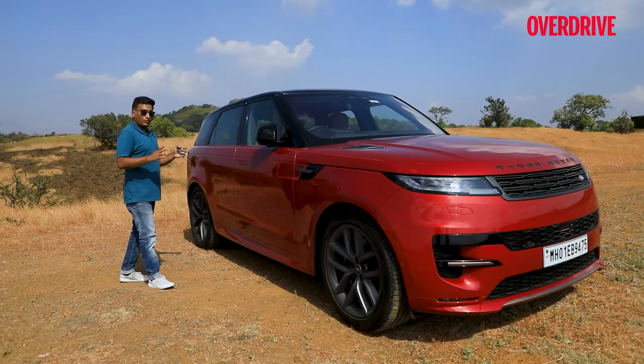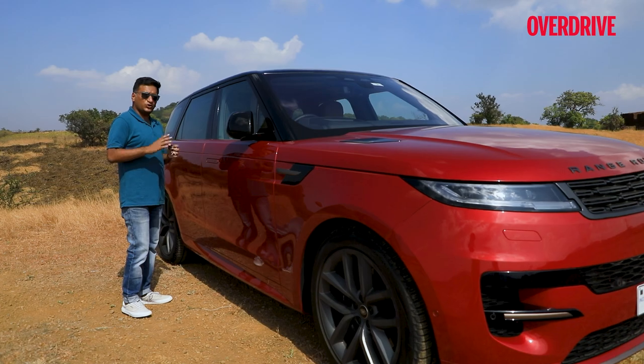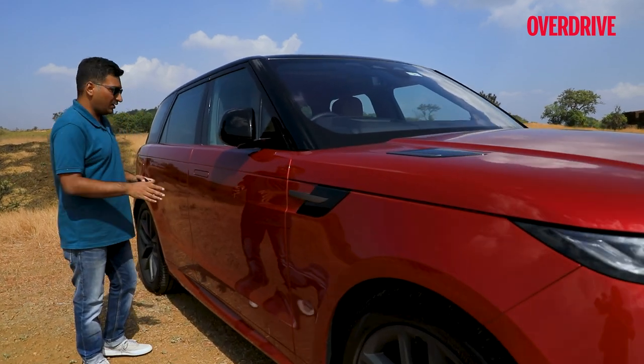We've already given you a good look at the Range Rover Sport standing still, so today let's just get right down to driving.